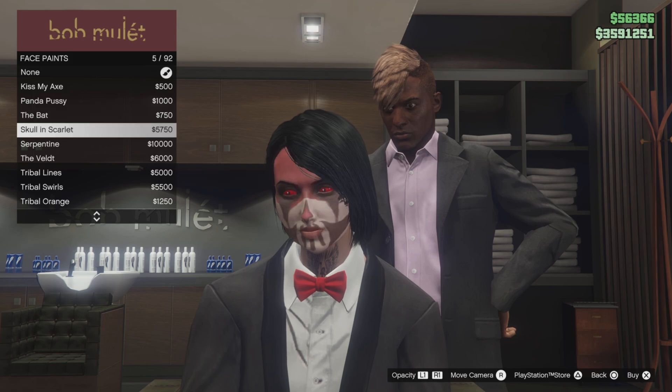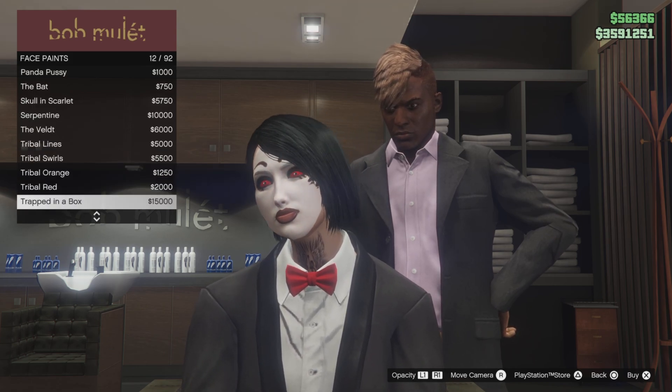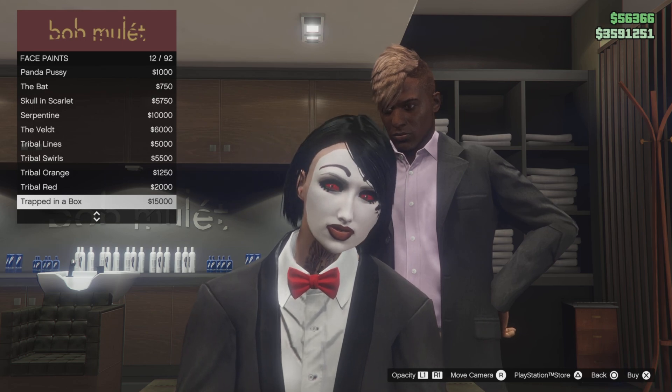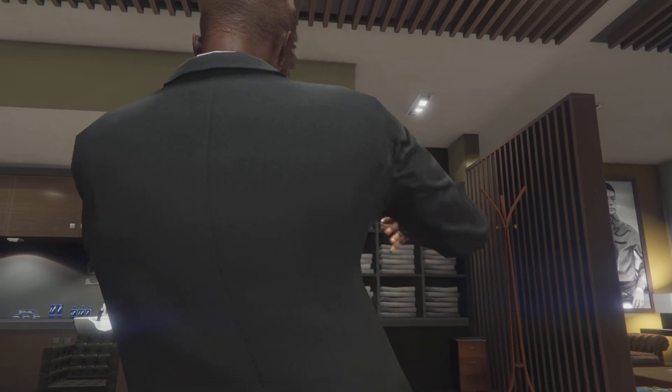Then go down to the face paints and select this face paint right here. Make sure the opacity is full so you can see it — that's the trap bit in the box, number 12. Now go to makeup.